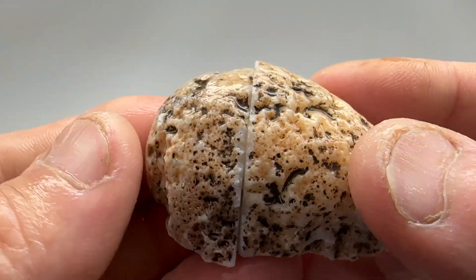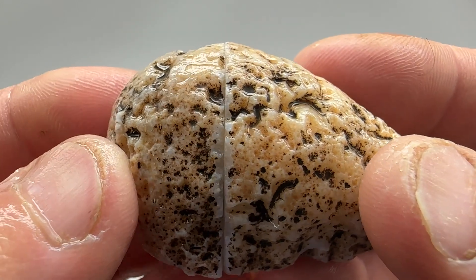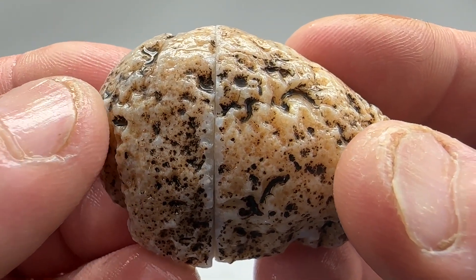Back from the saw — it was a really tough cut, so hopefully this is a good solid agate. Let's find out.